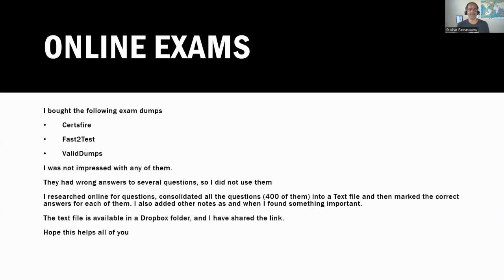The online exam dumps I tried were Search Fire, Fast2Test, and Valley Dumps. I did not like any of them because so many of the questions had wrong answers, which really threw me off. Even though I bought them, I did not use any of them. Instead, I researched online, gathered several questions, put them into a text file, and used the book and online resources to find the correct answers for each one. This text file has 400 questions with all the right answers, and also includes notes on important topics. I have shared the link in a Dropbox folder — I hope this really helps you.